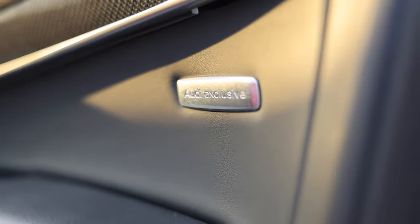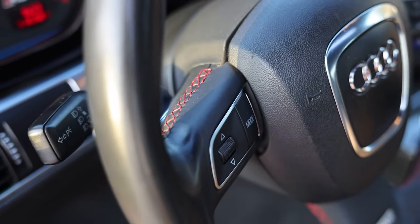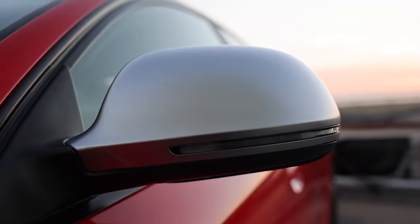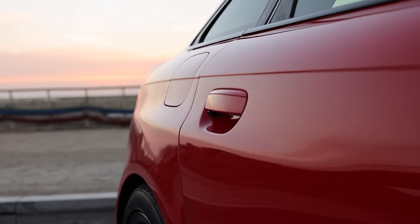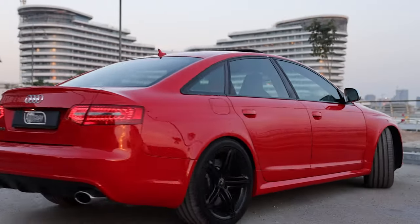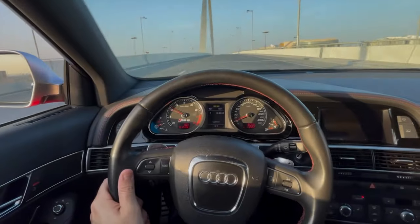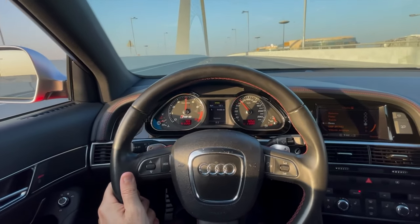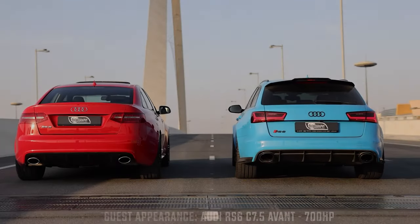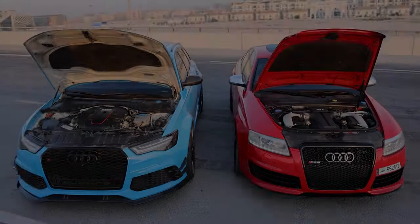For a car that weighs more than two tons, the RS6 handles incredibly well. The standard quattro four-wheel drive system ensures excellent traction, especially out of slow corners. While there are immense levels of grip even in the wet, it certainly feels agile for such a large car, and the responsive steering reacts to the smallest of inputs. However, the steering itself feels a little numb at times, but this is a minor gripe.